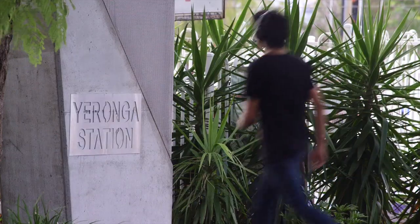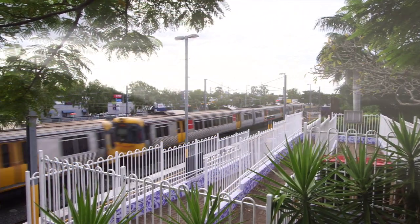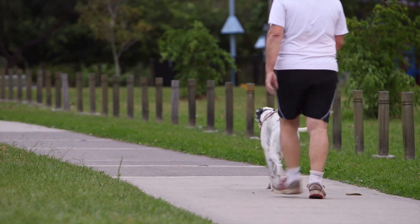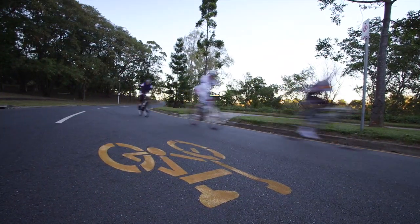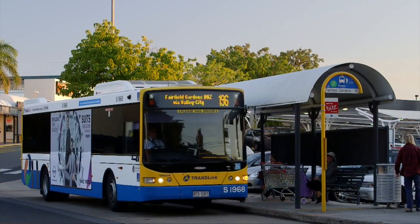In terms of public transport, you can get to the city quickly and easily using the local Yeerongpilly railway station. There's the river for a ferry into the city, and there are various bike paths. It's a quiet suburb, but you're well positioned to get across to the highway into the city, and going north or south is not a problem at all.